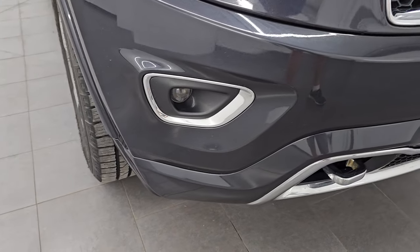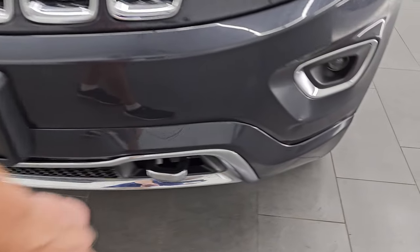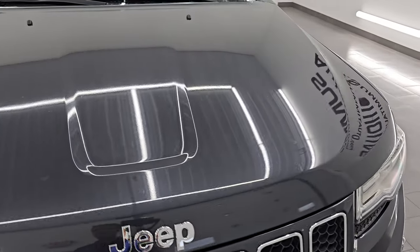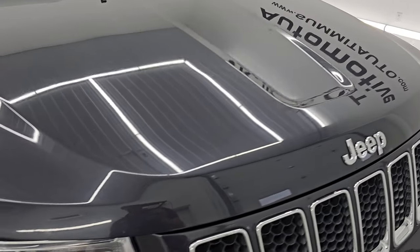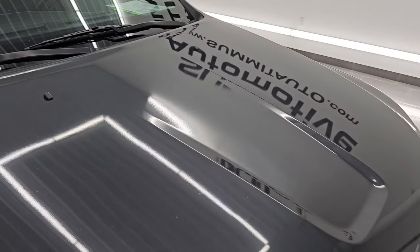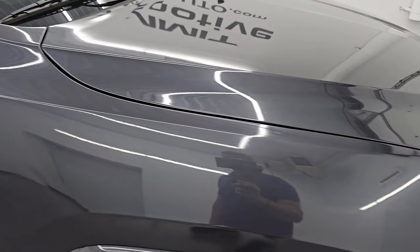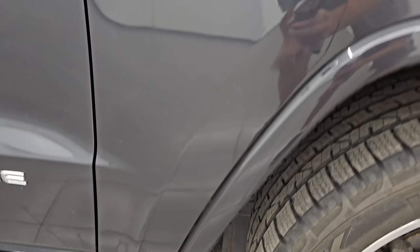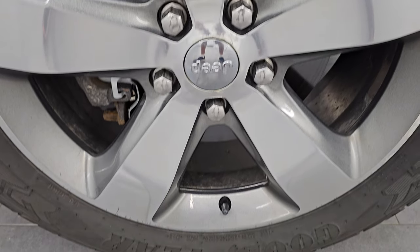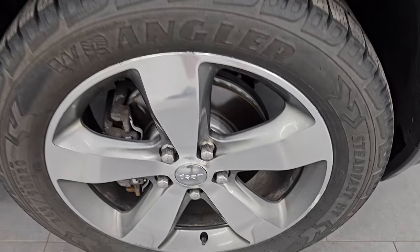Front bumper is in pretty nice condition. Didn't see any major scuffs on there — one little nick right here but other than that, nothing too bad. The hood is in really nice shape as well and I didn't see any corrosion on there, which those are known for. Didn't see any dents or dings either. The passenger side front fender is in nice condition as well. Passenger side front wheel — no major scuffs or scrapes, just a little bit of oxidization on the edge there.